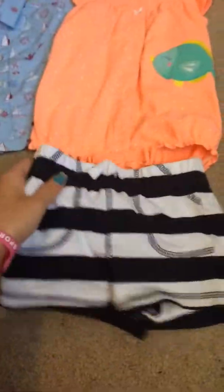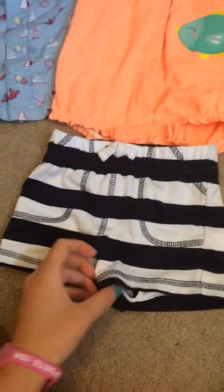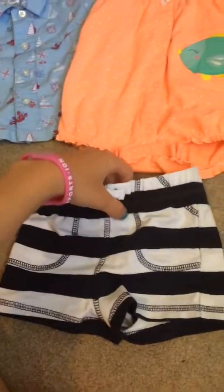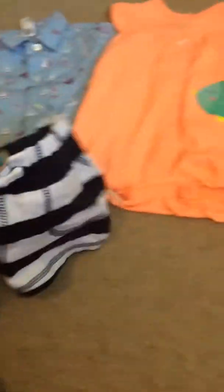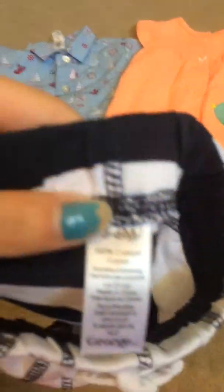I got these at Walmart. They're little shorts, they're so cute, and I got them at Walmart for $4. I love these type of shorts — the stripes for little boys, they're so cute. I think I got these in a 3 to 6 month.